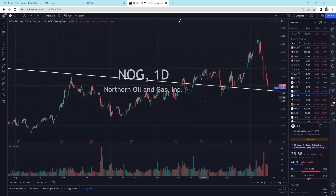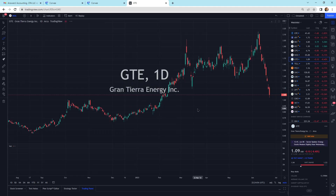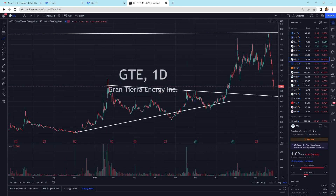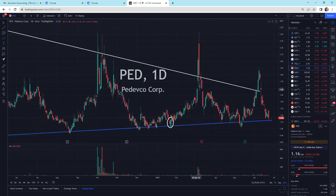Northern Oil and Gas is right at support — we're hitting that support line again. GTE, which is Grand Tierra Energy, getting some selling pressure down to $1.09, and we've got a support line at $0.90. Tellurian is getting a little bit of selling pressure right on support — we'll see if that support holds. Pedevco, again, we're right on the bottom support level there.